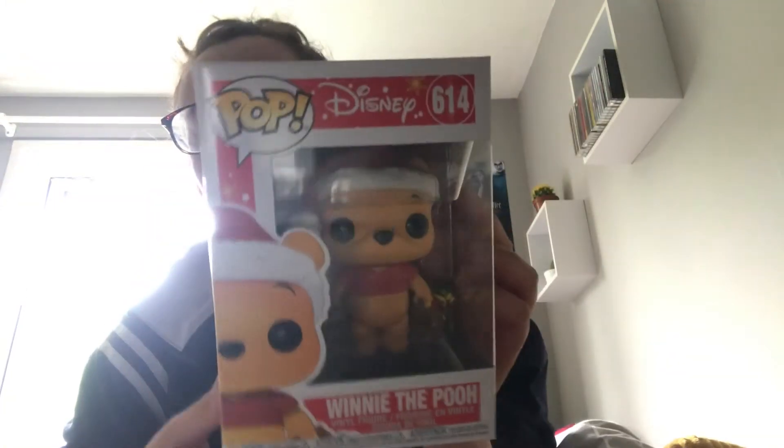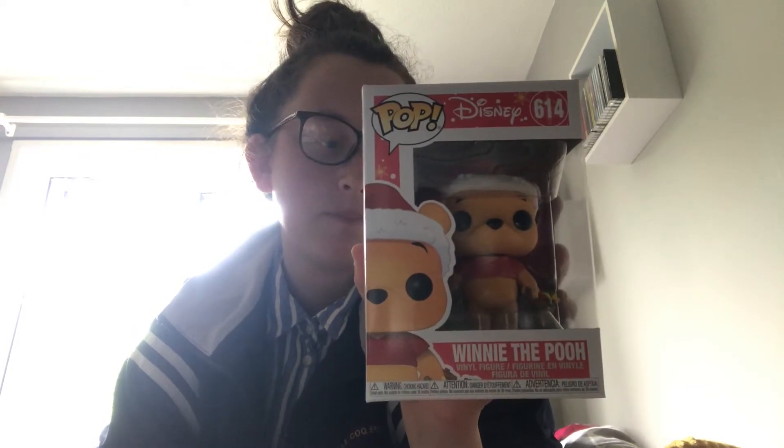And this one is the Christmas Winnie the Pooh. James got me this for our little swap thing as you would have seen. I do technically already have this — well, it is my mum's — but it's still a decent pop and it's actually worth £5.